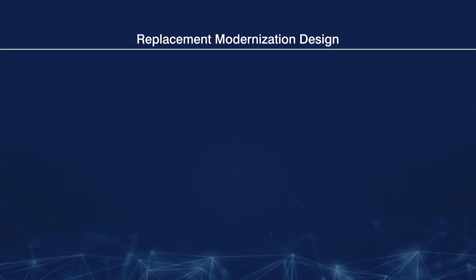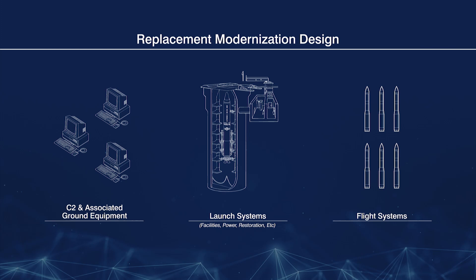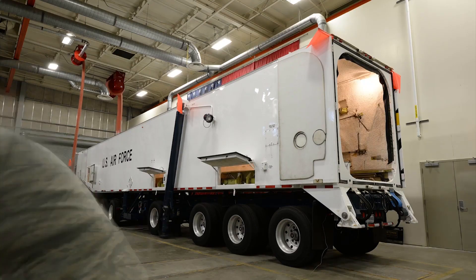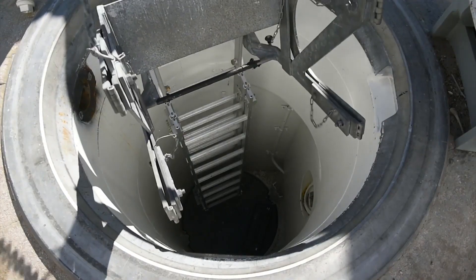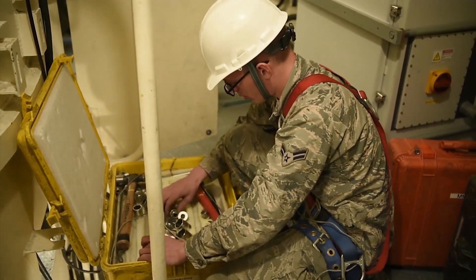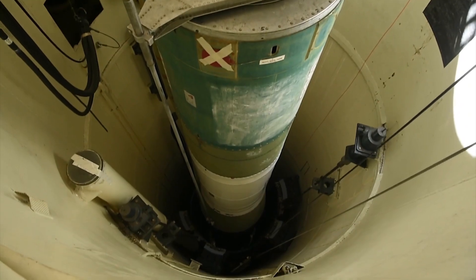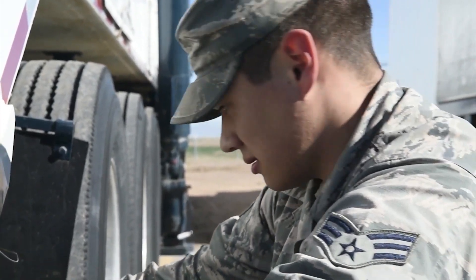Sentinel is a new baseline design for the ICBM that includes a low technical risk, technically mature baseline design that will ensure the land-based leg of the triad will be meeting future operational requirements through 2075. In close cooperation with Air Force Global Strike Command and the intelligence community, Sentinel is a flexible design capable of adapting to meet the challenges of future threats, while providing a more warfighter-friendly design for operators, maintainers, and defenders. Sentinel's acquisition approach seeks to manage risk, promote innovation, and identify affordable design options using new and advanced program management techniques.